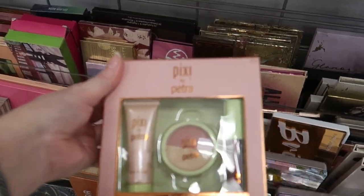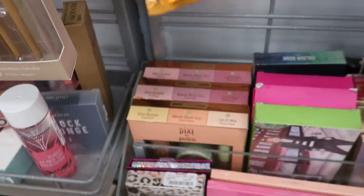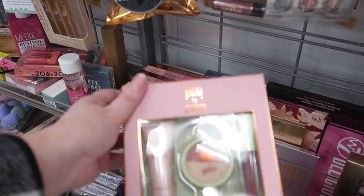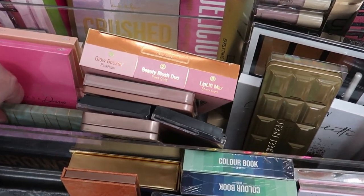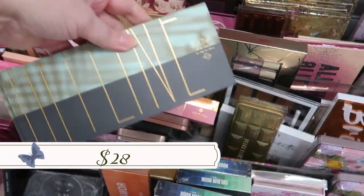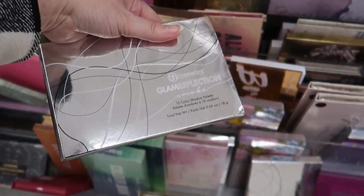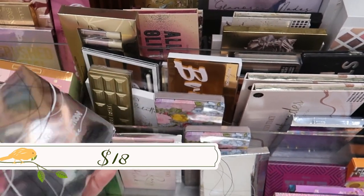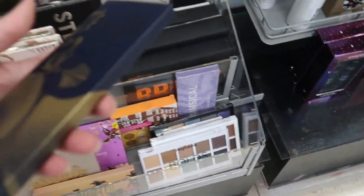Down in the palette section, we still have the Pixie mini sets — this is the 'Hella Rose' set. There's also a beauty blush duo in 'Rose Gold' with two shades for $6.99. We have a Zoeva 'Offline' palette for $5.99, and the BH 'Glam Reflection' palette in silver for $5.99 — I think we saw those about a year ago.